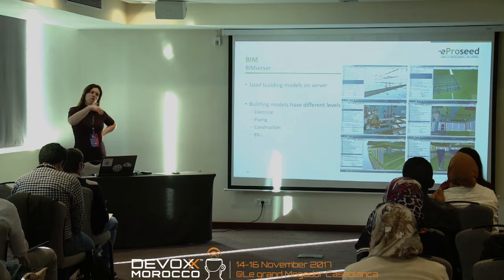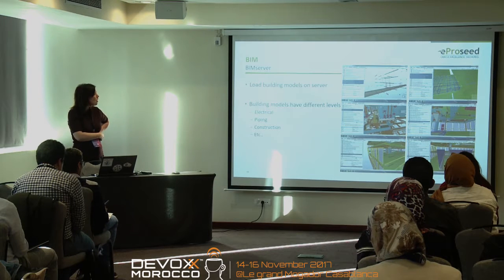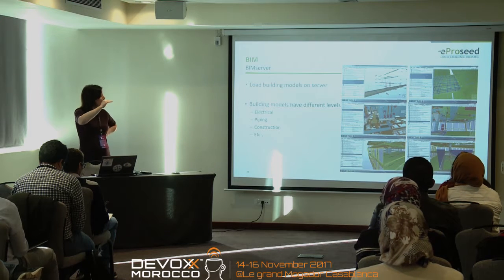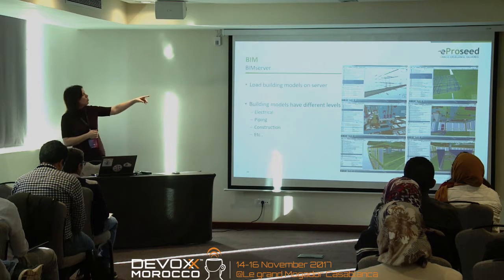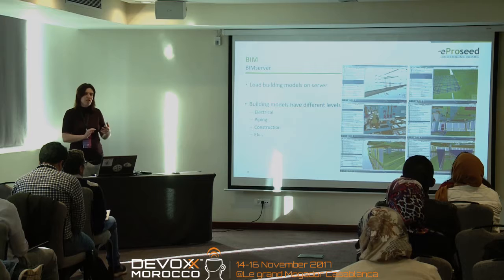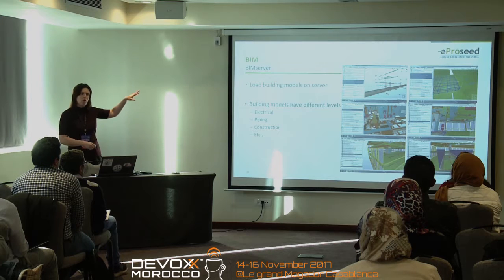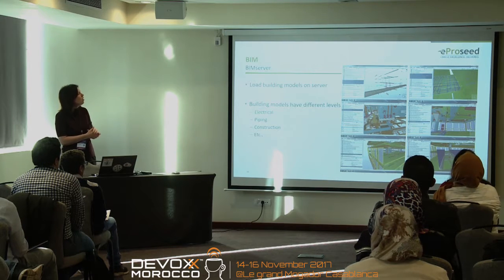Once you have that server you need to load the models — there are example files at GitHub. You have to think about the different levels: electrical, piping, construction. That way you can dive into the right location. The important part is that you have a 3D picture — or actually 4D as they call it — because you also have information. It's not just physical characteristics; you can also put other properties there.